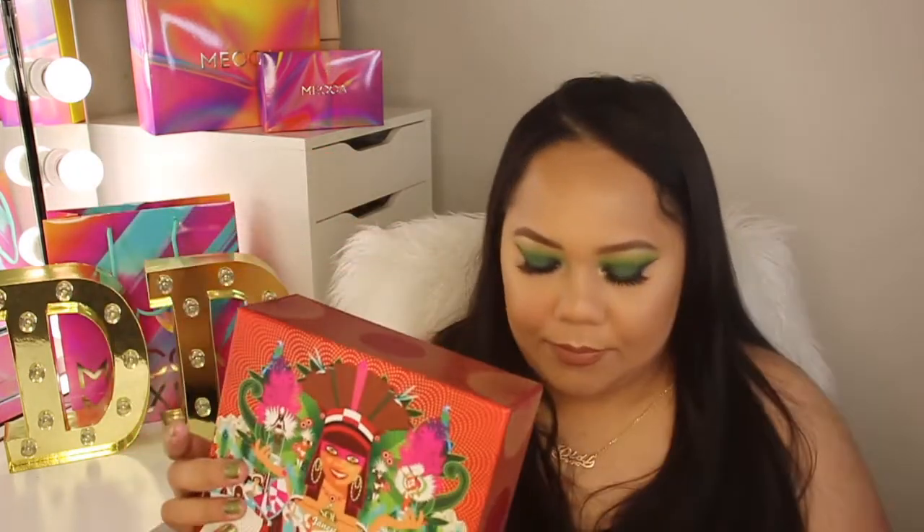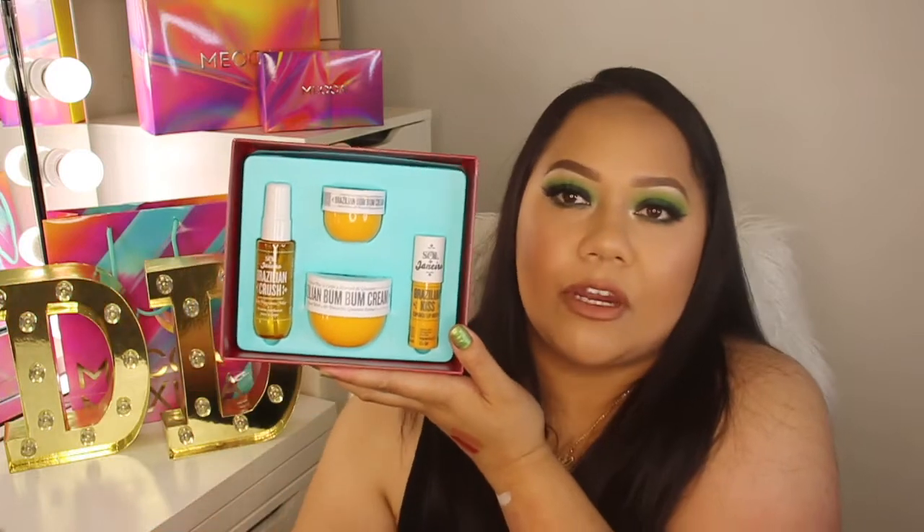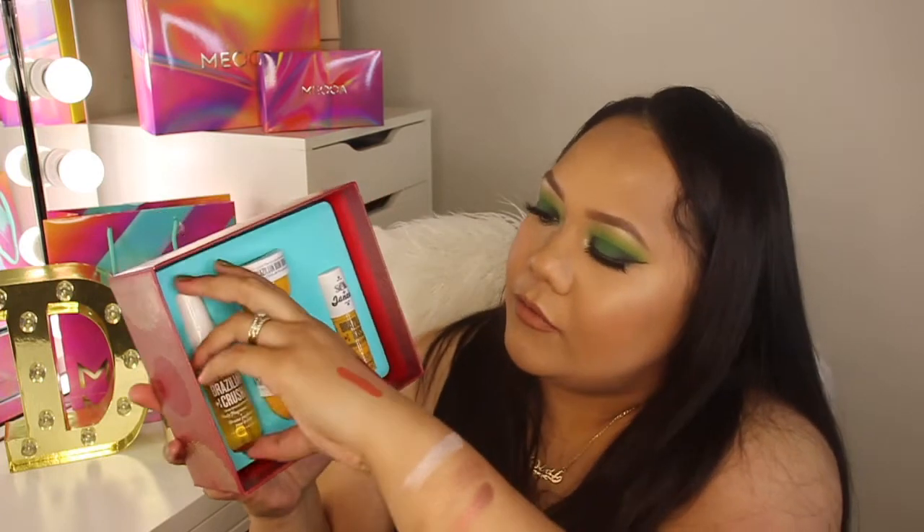The last product I ended up getting is the Boom Boom Carnivore Magic set, which includes the Boom Boom Cream, a smaller version, a Brazilian Kiss lip butter, and a body fragrance mist. This would also make a perfect gift — it's almost $55. Let's open it up! The full-size cream is in here, plus a travel size, and then the fragrant body mist — wow, that is strong but nice! It smells just like the cream. The lip butter is like a big chapstick — smells good though.